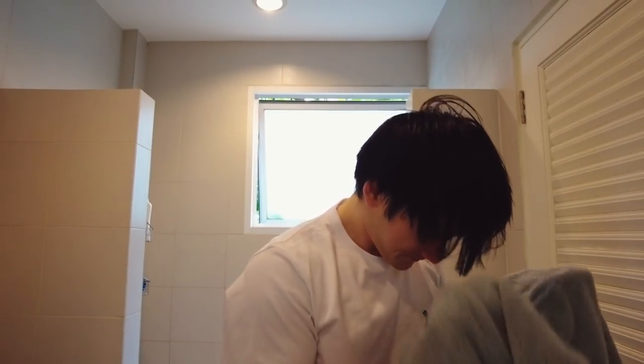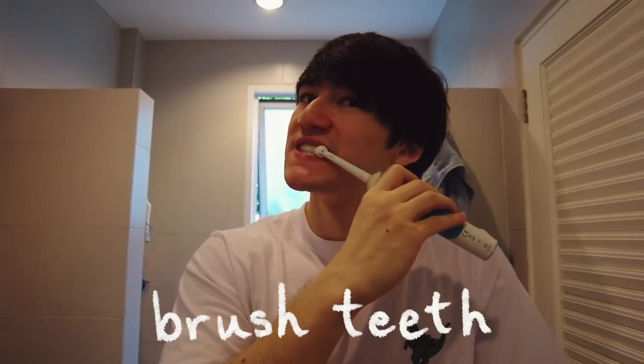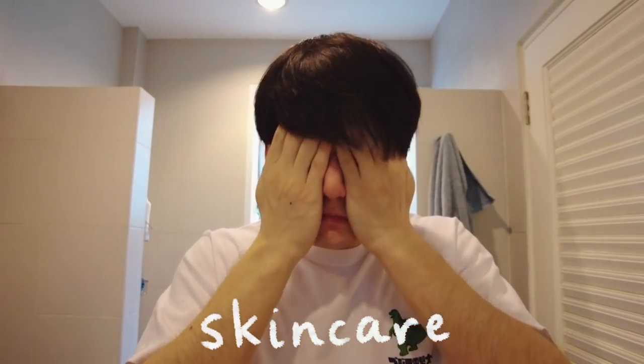Now that I've finished morning exercise and had my protein, the next thing is to get all this sweat off, have a shower, and get ready for the day. As you can see, my hair is pretty long at the moment. Now we're nice and clean — next thing to do is go and make some lunch.